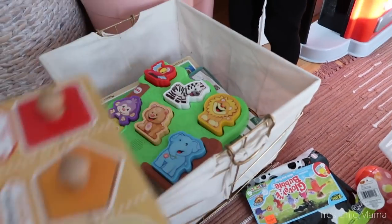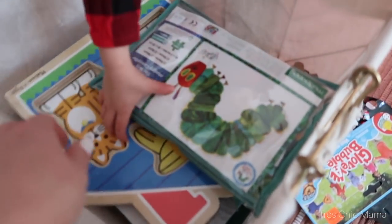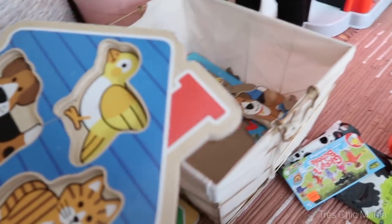The other bin is full — the other one has all the games. Let's show them: we've got all of the puzzles in here, all the board puzzles.